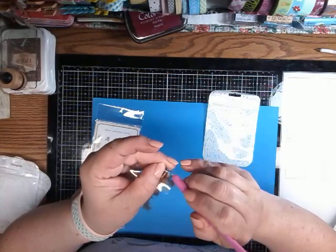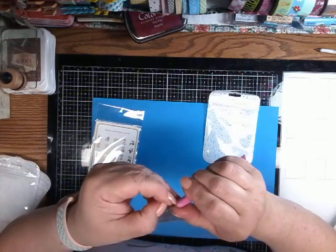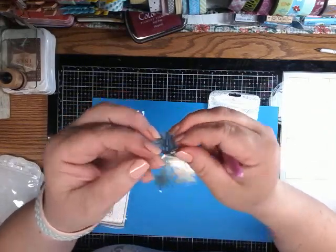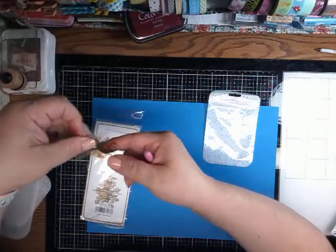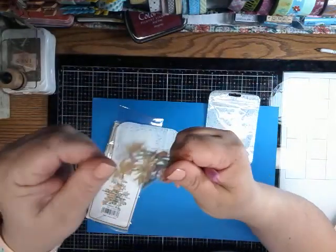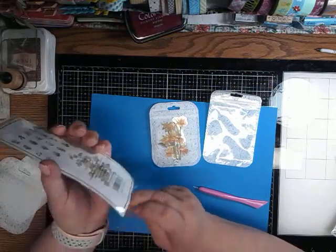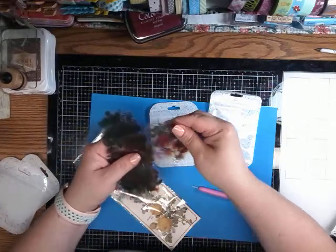Once you get the backing off, you glue them on a project — it's very nice and clear. You don't have to cut around the white or anything, so I think that is pretty neat. There are all sizes in here — long ones, small ones — and there's a ton of them. They kind of look iridescent when you first look at them.